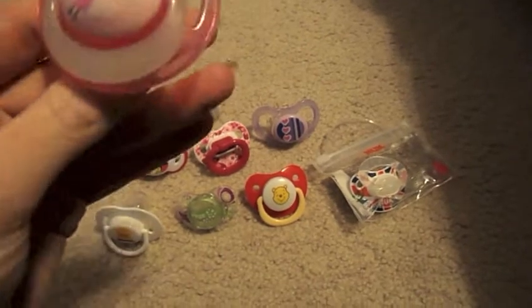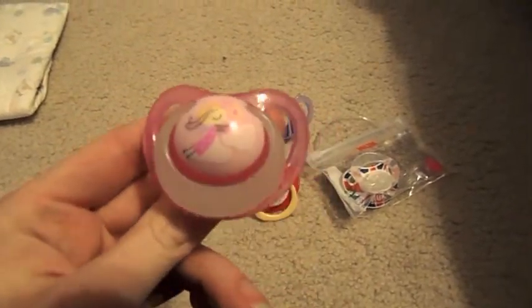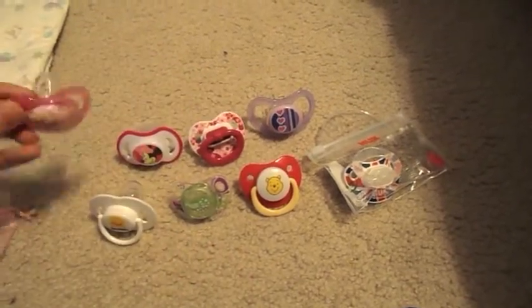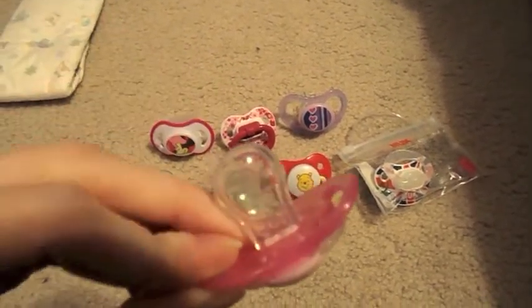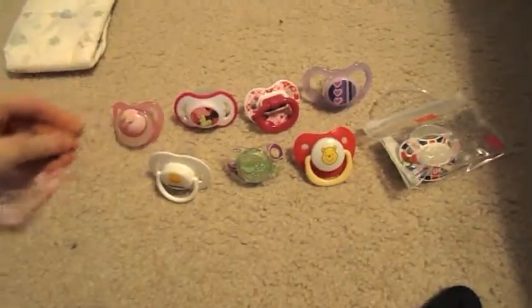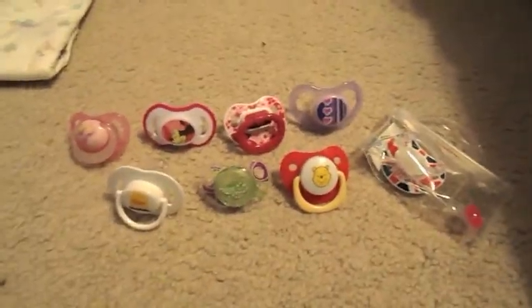And then finally I got this one, which was also international, but I'm not sure exactly where from. It's got some ridges on it. It doesn't say the brand or anything, but still. So yeah, those are the pacifiers that I got and I can't wait to put them on the babies.